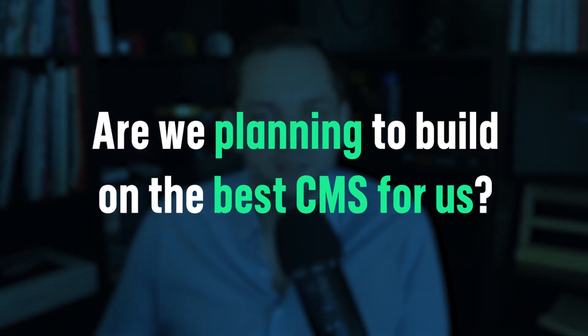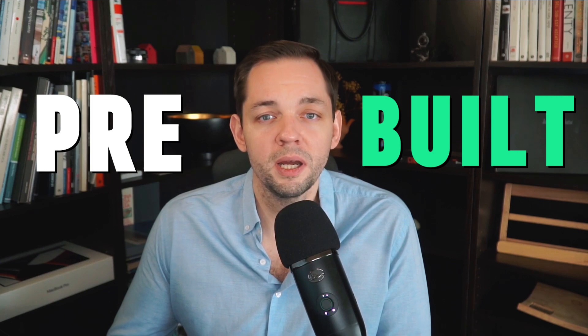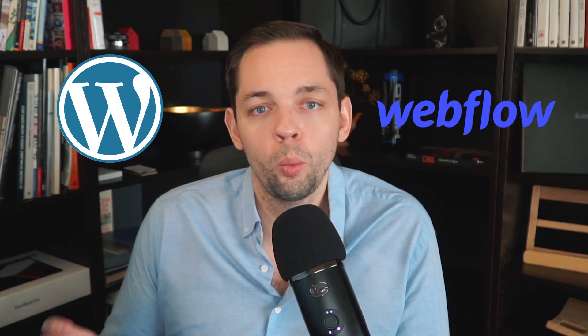So if you're planning to migrate to another CMS, or maybe this is the first build of the website, one of the core questions you need to be asking is: are we planning to build on the best CMS for us? If you're not familiar, CMS stands for content management system — essentially a prebuilt backend for the website that houses all of the actual content, the pages, the posts, and essentially all of the website's content. The two most popular and most relevant for your business in the SaaS space would be either WordPress or Webflow.